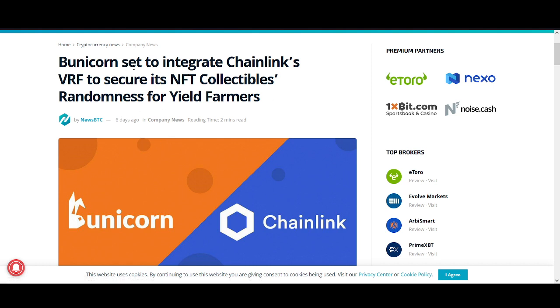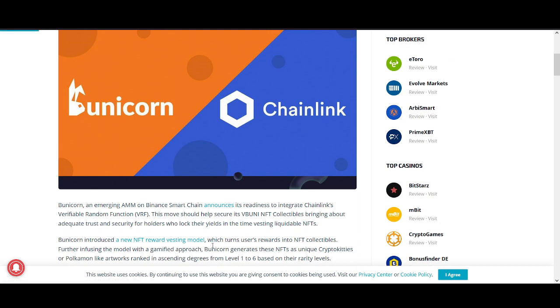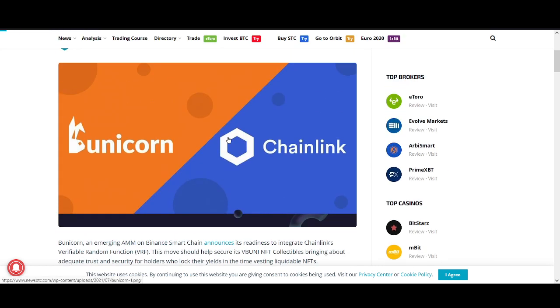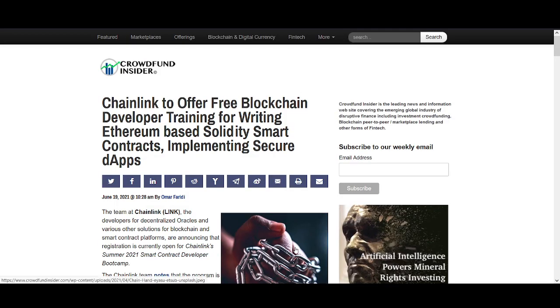Bunny Corn is set to integrate Chain Link's VRF to secure NFT collectibles. We've already seen NFTs become huge hype, not just with crypto people but with normal people as well jumping in on the hype. Chain Link's VRF getting a market share of the NFT world is bullish. Another reason I like Chain Link longer term: we can talk about which project has quicker transactions, but the most important thing is whether developers are building really good dApps that people will use in the future.